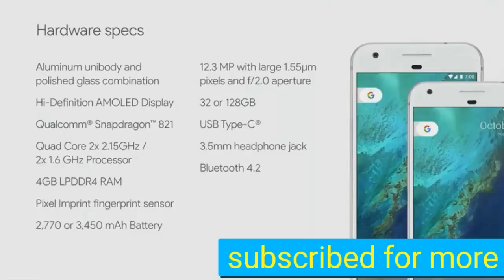The hardware specifications include an AMOLED high-definition screen and a Qualcomm Snapdragon 821 chipset — the first smartphone to come with it — featuring a quad-core setup with two cores running at 2.15GHz and two cores at 1.6GHz, and 4GB of RAM. It has a fingerprint sensor, a 2,770mAh and 3,450mAh battery respectively, a 12.3-megapixel camera, 8MP front camera, 32GB and 128GB inbuilt storage options, USB Type-C, a 3.5mm headphone jack, and Bluetooth 4.2.